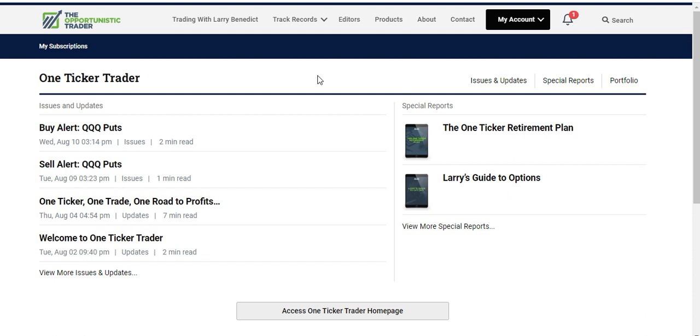Opportunistic Trader gets a massive thumbs up from me and it's definitely worth trying. Normally this product retails for $199, but since it's a new launch you can purchase it for just $19. I'm going to link to a page in the description where you can go and join One Ticker Trader. If you're interested in options and want to keep things very focused, I highly recommend it. It's a completely legitimate product and you won't be bombarded with loads of information — it's done in a very simple, methodical way so you can get the strategy and start following Larry's recommendations.